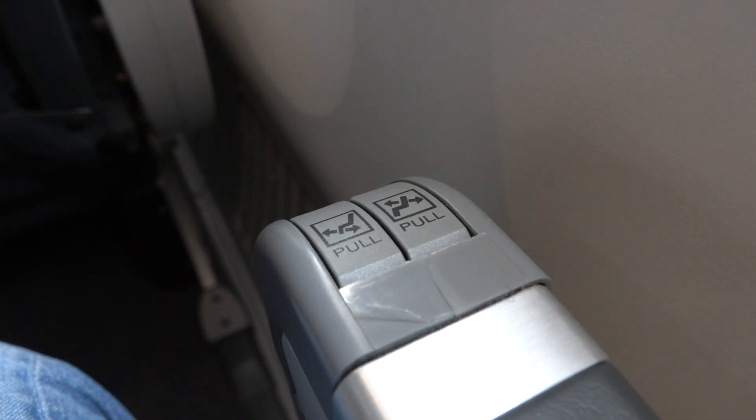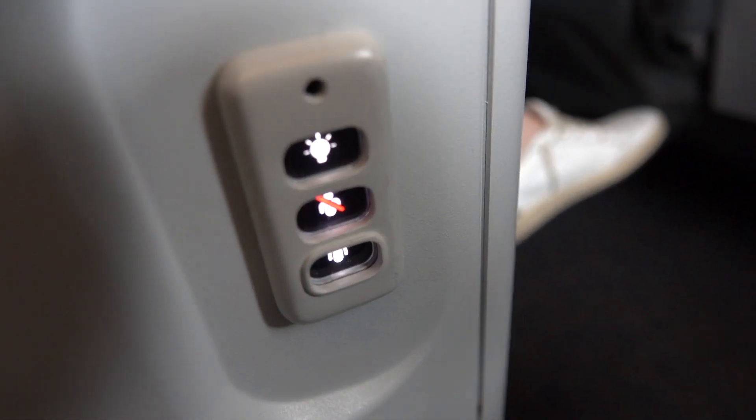My seat controls were to my right, and the crew control buttons were to the left. The seat featured a decent amount of recline, and it also had a pop-up footrest. Fairly basic seat, but perfect for a three-hour flight.